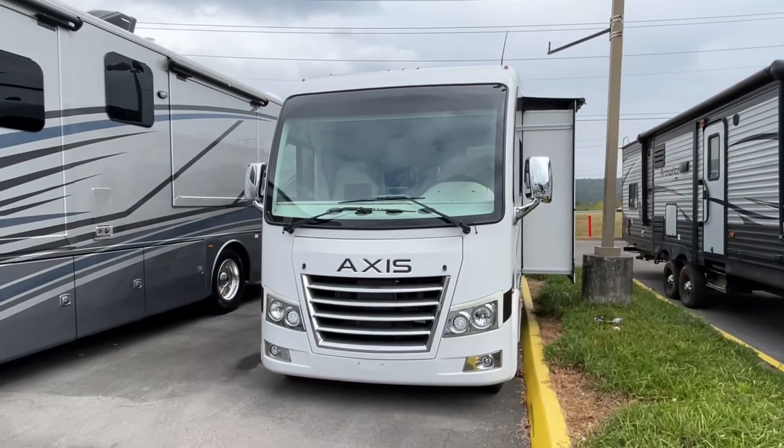Hey everybody, J&A Review, and today we are on the road at A&L RV Sales in Sevierville, Tennessee. We'd like to give a special thanks to them for allowing us on their lot. Today is kind of special — we're doing a 2024 Axis by Thor Motor Coach. The model number is a 24.1, and the length is 25 feet 8 inches.